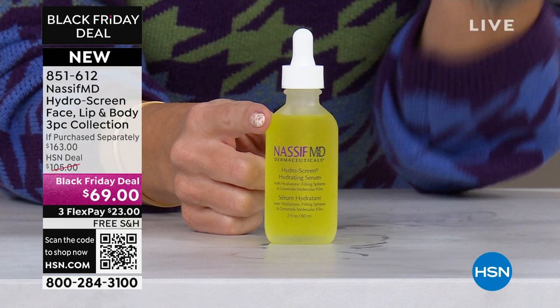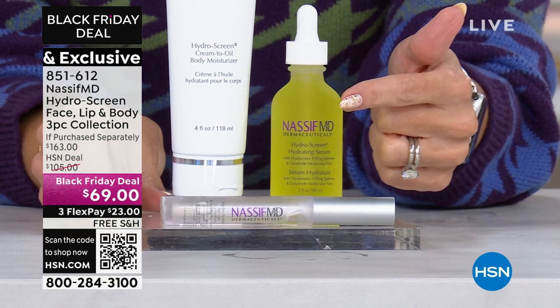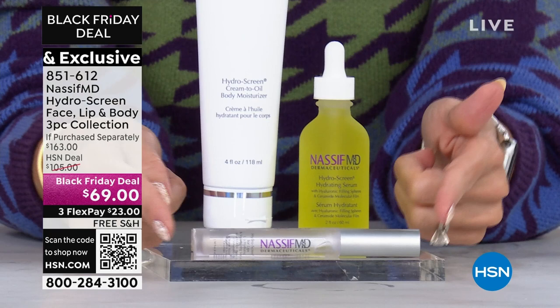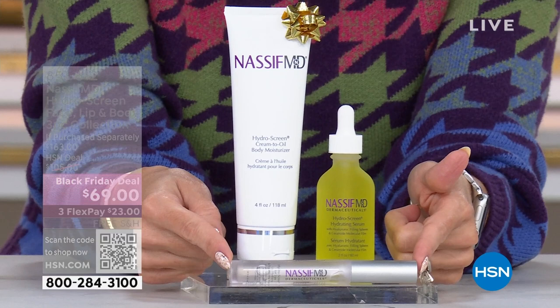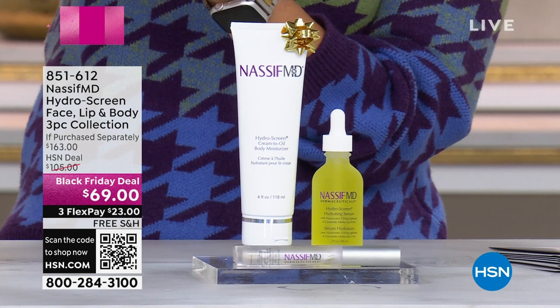Here's what Dr. Nassif has done: he is going to give you the triple threat of Hydra Screen. You're getting the double size $82 value, the cream-to-oil body moisturizer at $45 value, and the Hydra Screen for your lips in the original — I get so many compliments on my lips when I wear the Hydra Screen for my lips, that is a $36 value. You're not even paying for the moisturizer or the lips. You're getting a $163 value. It's the Advanced Concentrated Serum with ceramides, retinol, and hyaluronic acid — all of the good stuff in one single drop.